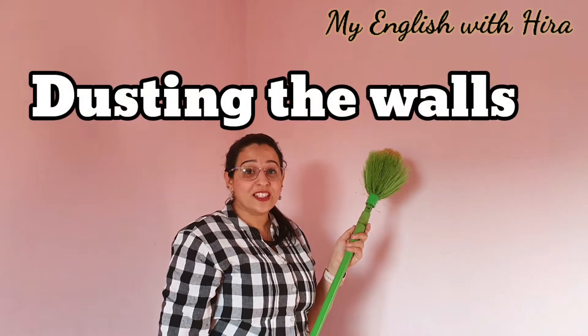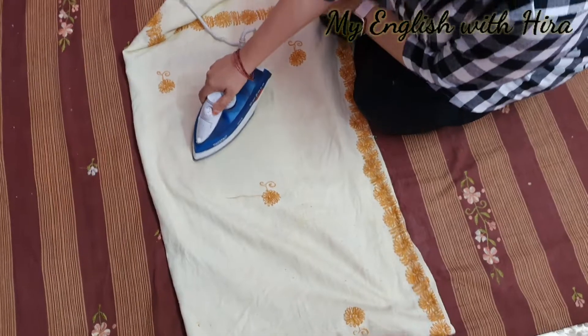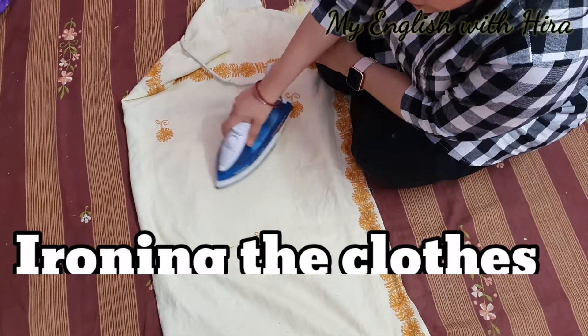Dusting the walls. Brushing away the cobwebs. Ironing the clothes.